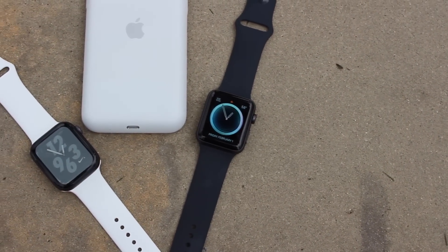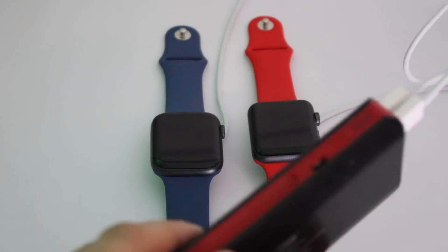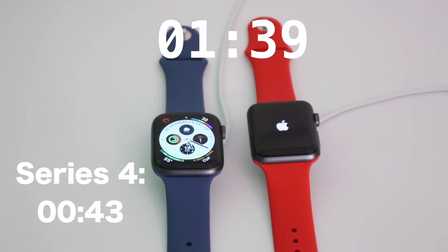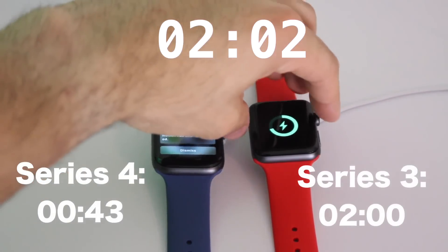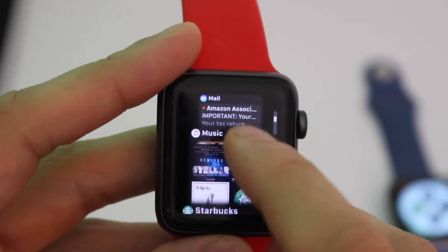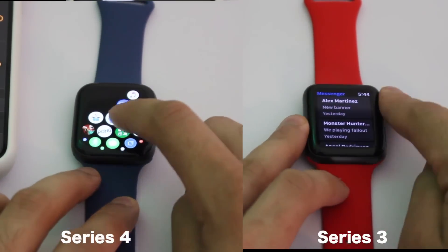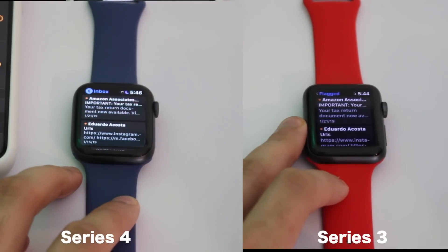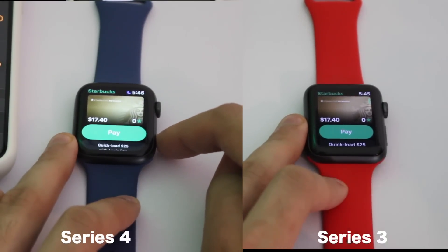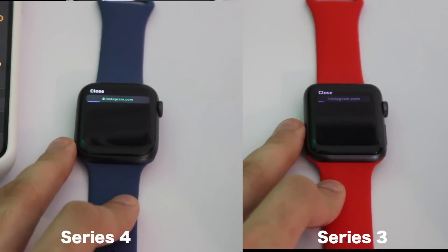When it comes to performance, the Series 4 is equipped with Apple's new S4 chip. Turning both watches on side by side, the Series 4 is literally double the speed — it takes roughly one minute to power up while the Series 3 takes about two minutes to fully boot. For general daily app use, the Series 4 is consistently one or two seconds faster, though the Series 3 is still respectfully quick and shouldn't ruin the watchOS experience. Where the S4 chip really outperforms is quickly loading web pages over Wi-Fi.